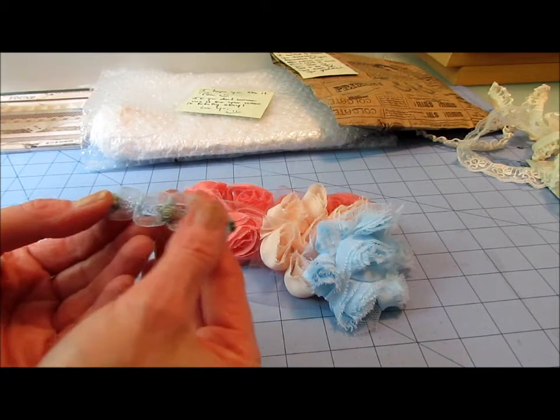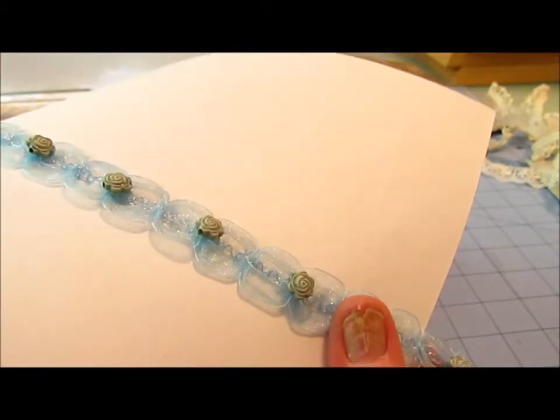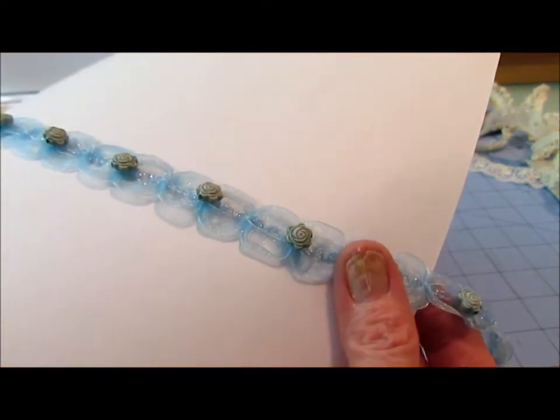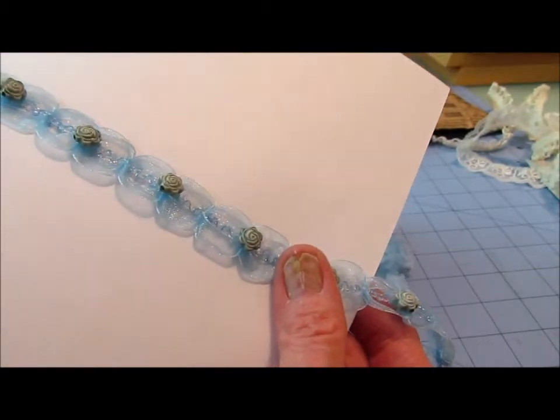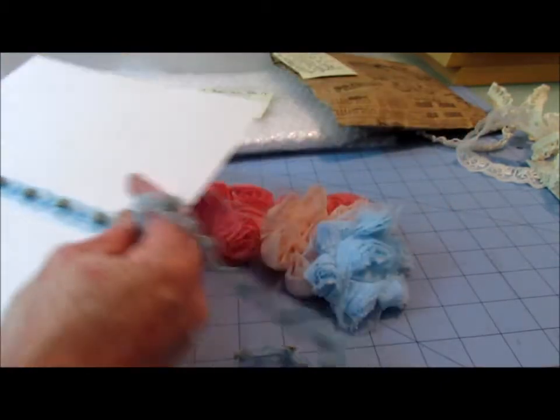Look at this one. This is so unique. It has a little itty bitty resin flower. You guys getting that? I know the lighting is terrible because it's like half cloudy. I've got my overhead on too. That is so cool. I've never seen anything like that Juliana. They're like little beads. That is so cool. I love it.